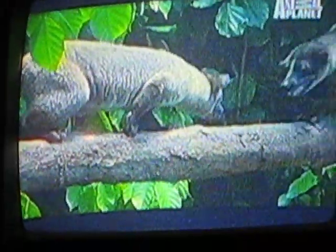Toddy cat. But when it comes to elimination, this unusual animal turns gross into gourmet. The secret is in the civet's diet, digestion, and excretion. Here's how it works.